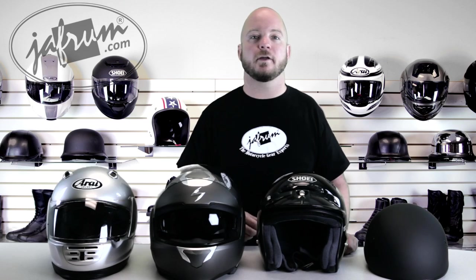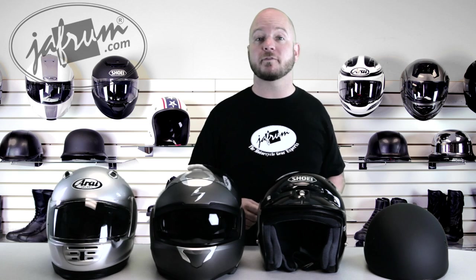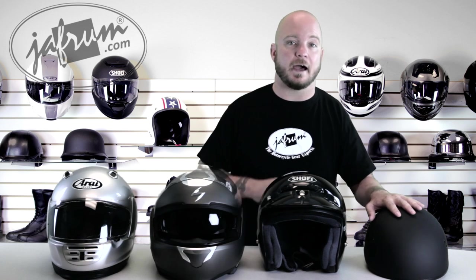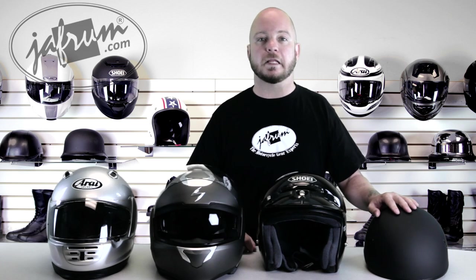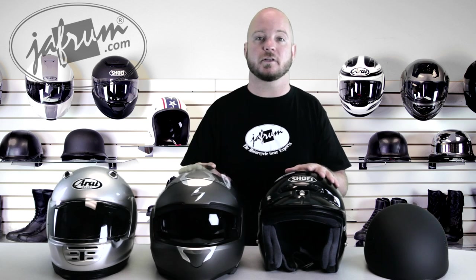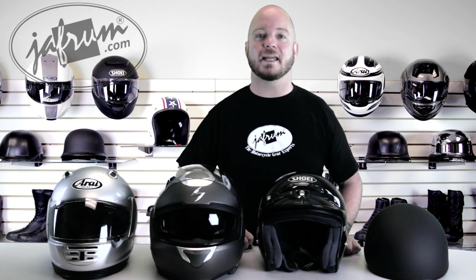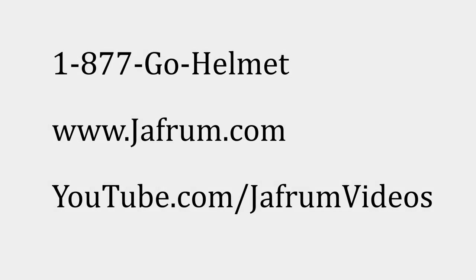There are also some helmets out there that bridge the gap between two of the different helmet types. The Bell Rogue, for example, bridges the gap between the half and three-quarter styles. The Scorpion XO900 bridges the gap between the three-quarter and the modular segments. We are going to be doing a video soon dedicated to these hybrid helmets, so don't forget to subscribe to our YouTube channel and stay tuned.